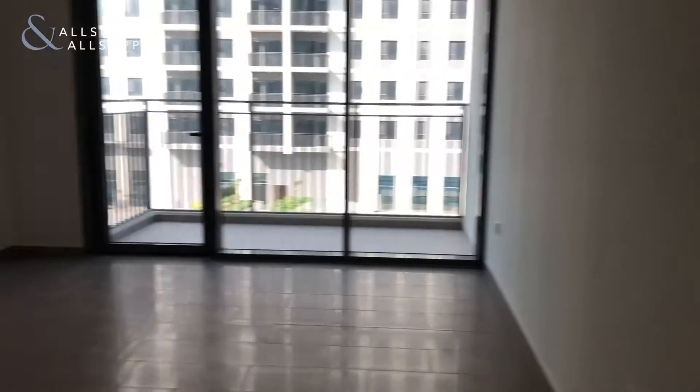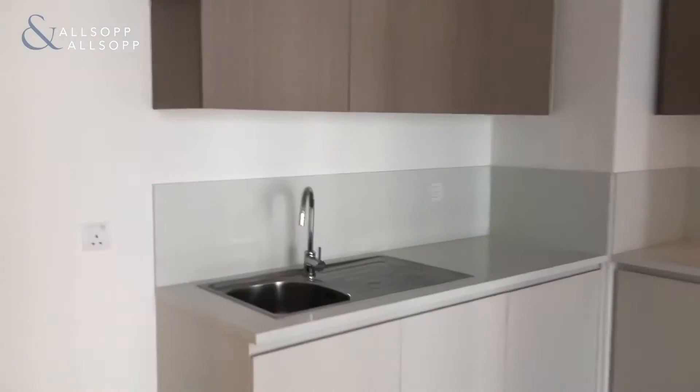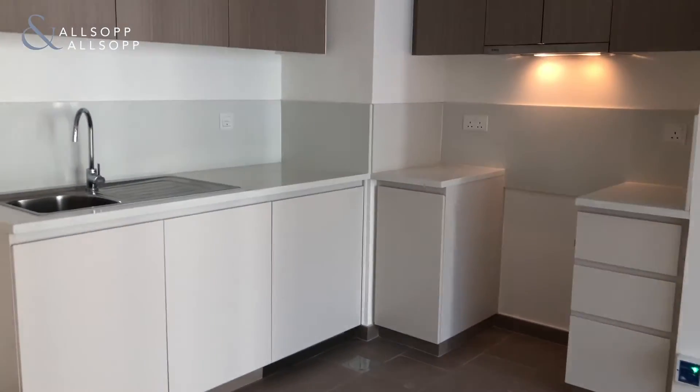This apartment is 658 square feet. It comes unfurnished, so no appliances. Really nice finishing.